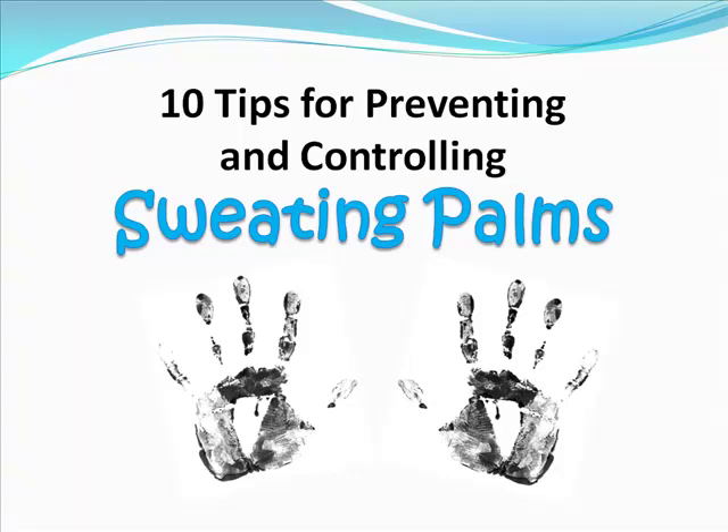Do you often experience sweating palms, even in cool temperatures? Do you sometimes dread going out because you're afraid your palms are just going to start sweating excessively in the middle of the most awkward social situation?